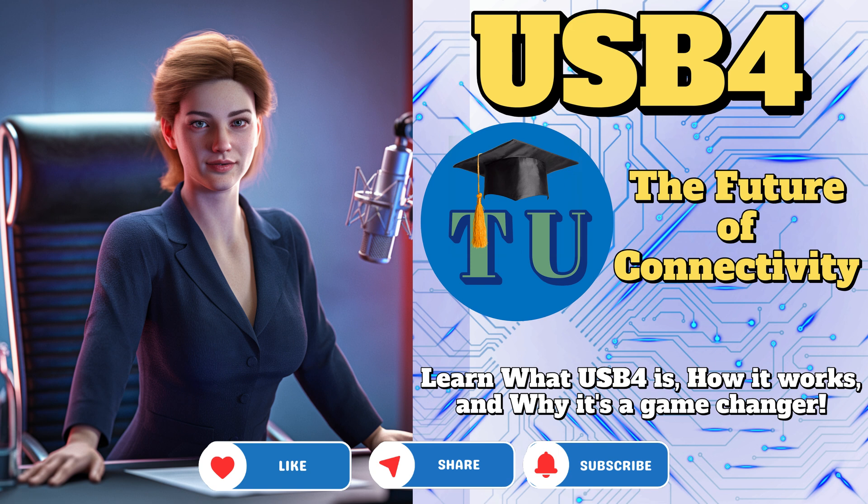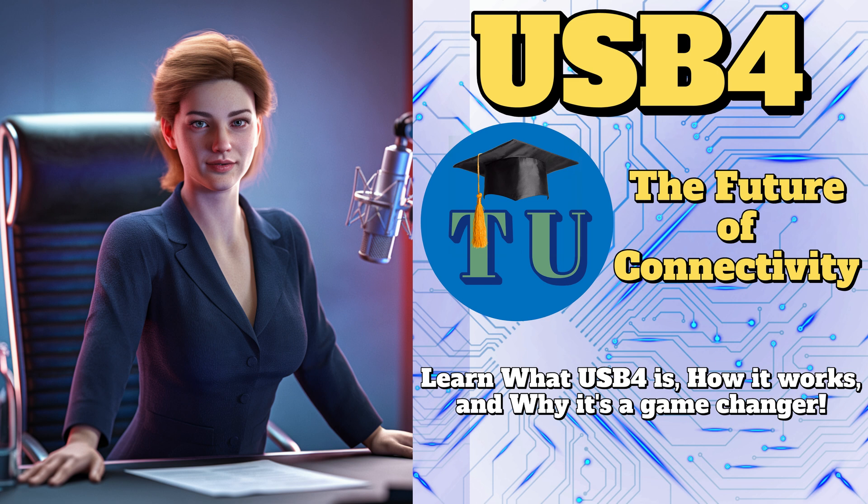That's definitely a factor. But the real game changer here is the unification of multiple protocols into a single standard. Basically, it means data, video, power — all seamlessly flowing through one tiny little USB Type-C connector. So you're telling me that one cable can handle everything? My monitor, my external hard drive, charging my laptop, all with just one cable?